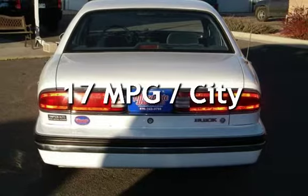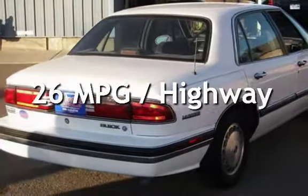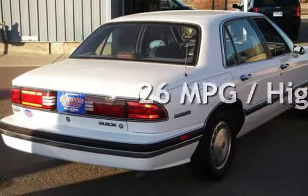Estimated fuel economy for this vehicle is 17 miles per gallon in the city and 26 miles per gallon on the highway.